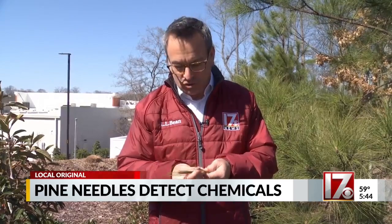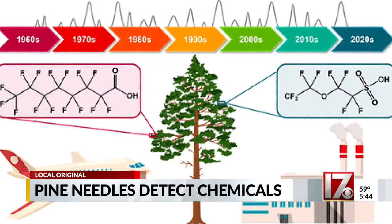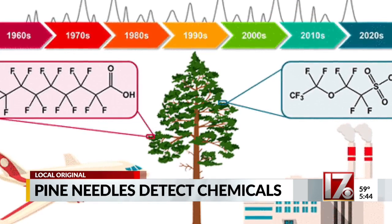So why the pine needle? Well, if you've ever held them in your fingers or rubbed them, you know how sticky they are. That is the key. The needles capture the chemicals and hold onto them over time. They appear pretty stable in that wax, as researchers were able to detect PFAS all the way from the 1960s.